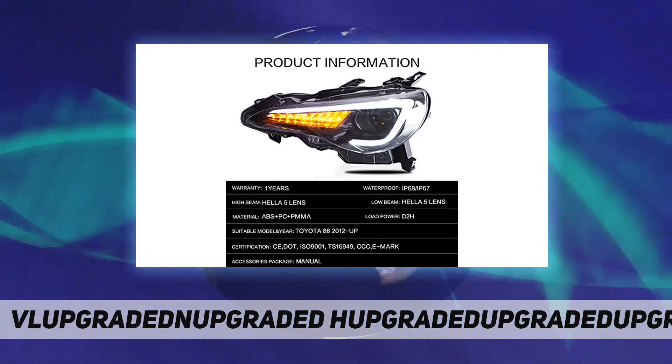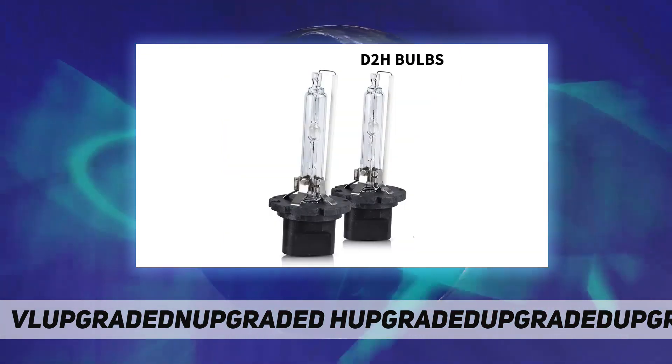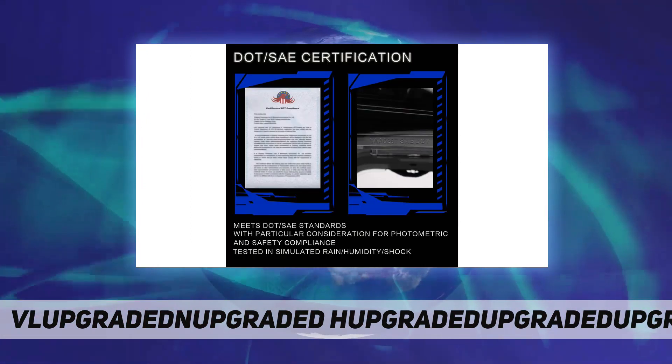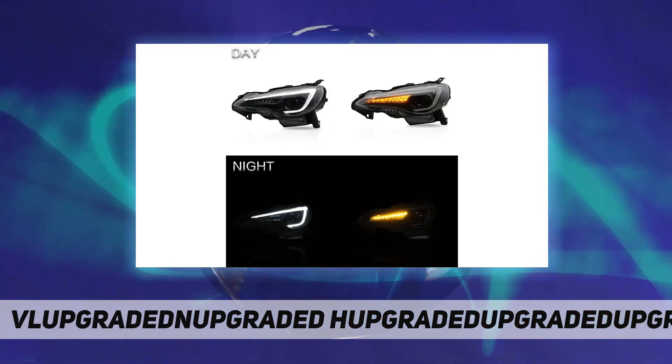If you're unsure, please contact us. Delivery within three to five days. Quality assurance includes DOT and SAE certification, with PC ABS and PMMA glass material. Fully sealed, waterproof, dustproof, and corrosion resistant — works perfectly even in harsh weather conditions.